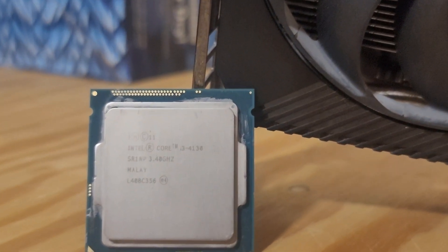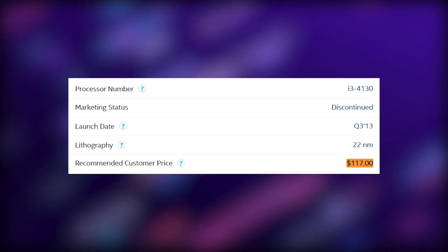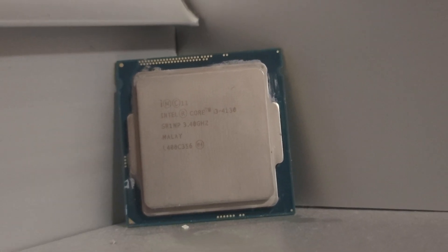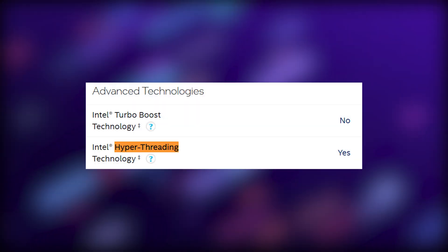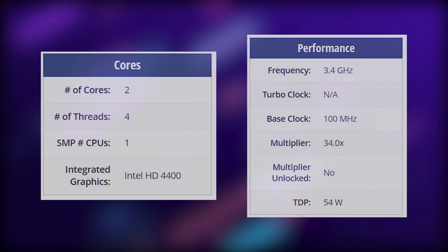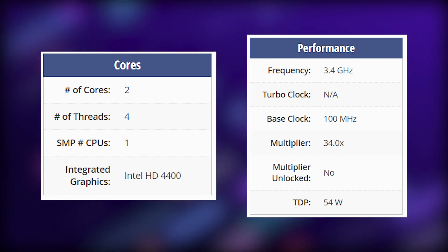The processor we'll be using is the i3 4130. It came out back in September of 2013 and offered decent performance at a price point of $120. That said, it was still quite cut down and was very much a low-end processor. It doesn't support overclocking and comes locked at 3.4GHz. Although it only has two cores, it does support hyperthreading, which is the only reason I still consider it usable. It also has four threads, a TDP of 54W, and the Intel HD 4400 integrated graphics.